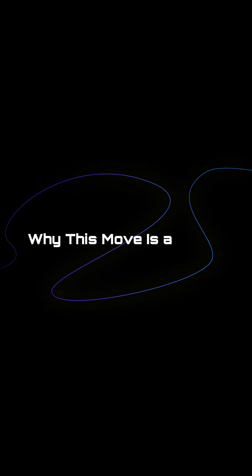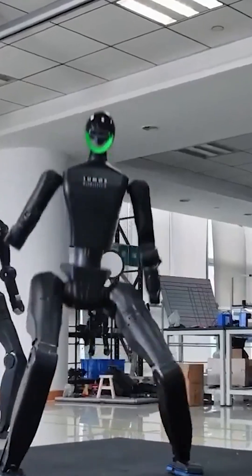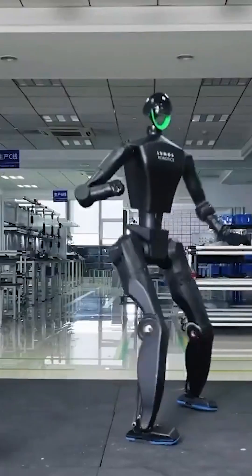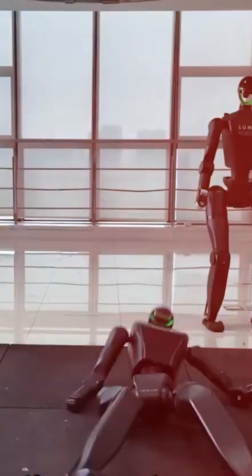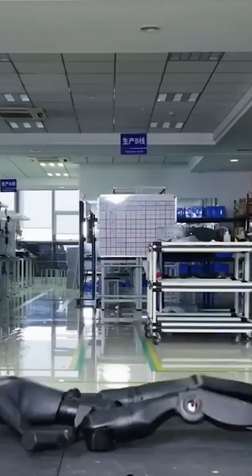Why this move is a milestone. Maybe you're wondering, what's the big deal about standing up fast? This is more than just a party trick. What you're seeing isn't just speed — it's whole body coordination in real time. The kind of internal calculation a human does unconsciously when bracing to leap or dodge.